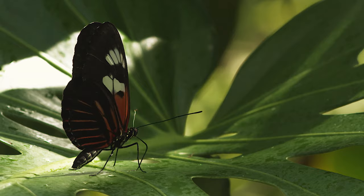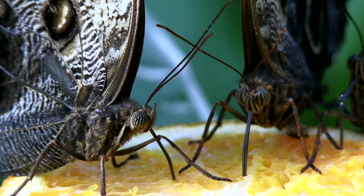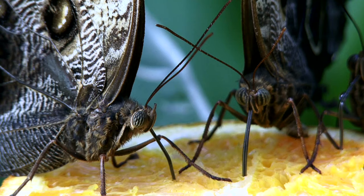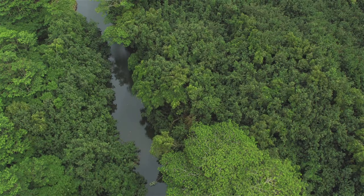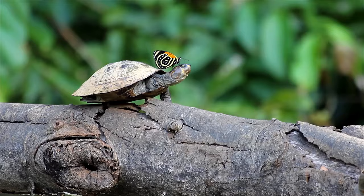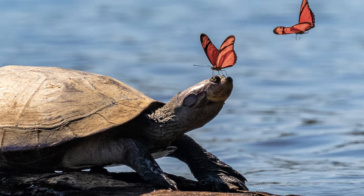This elaborate feeding system is not only ideal for extracting nectar from flowers — it also collects nutrients stored in puddles, fruit, mud, and another source that has to be seen to be believed. In the Amazon rainforest, where salt is often in short supply, tropical butterflies receive their daily dose of sodium by landing on the heads of river turtles basking in the sun and carefully sipping teardrops from their eyes.